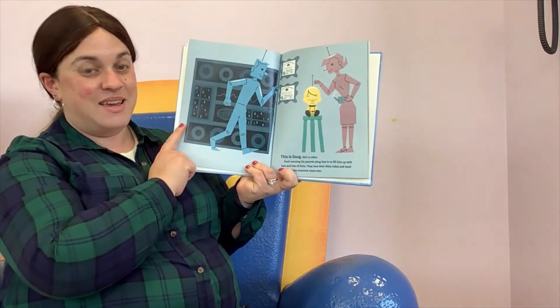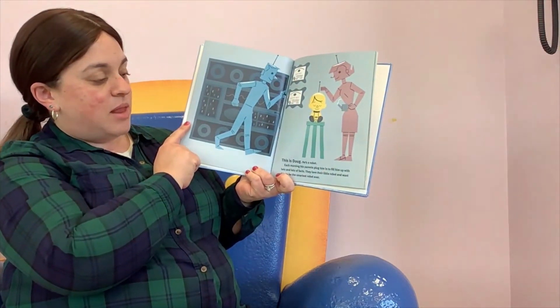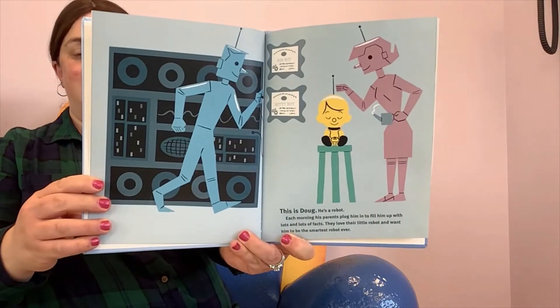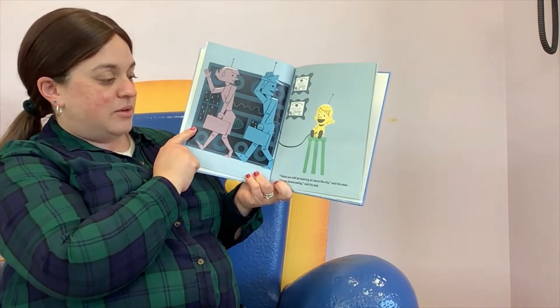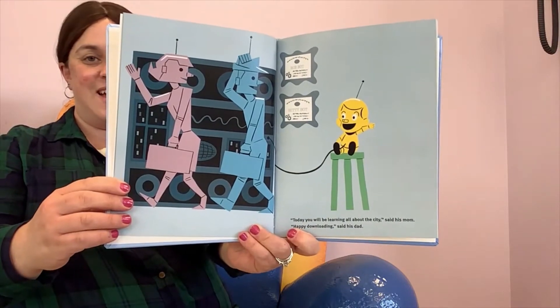So this is Doug. He's a robot, obviously. Each morning, his parents plug him in to fill him up with lots and lots of facts. They love their little robot and want him to be the smartest robot ever. "Today you'll be learning all about the city," said his mom. "Happy downloading," said his dad.